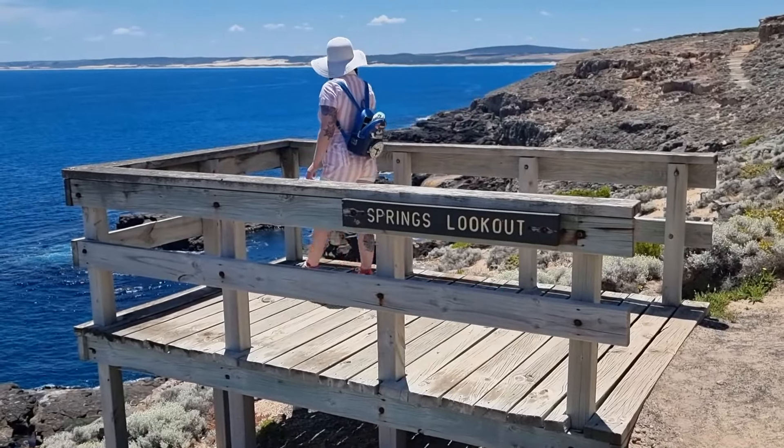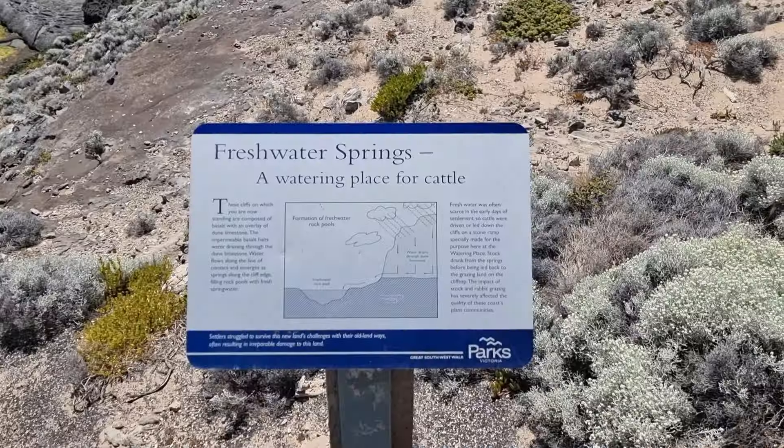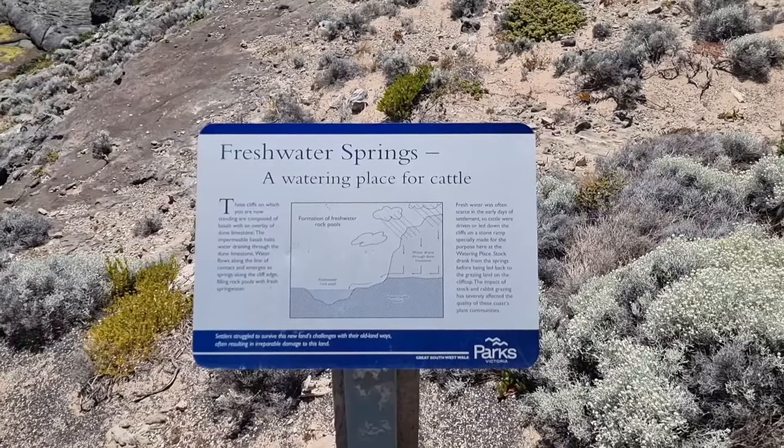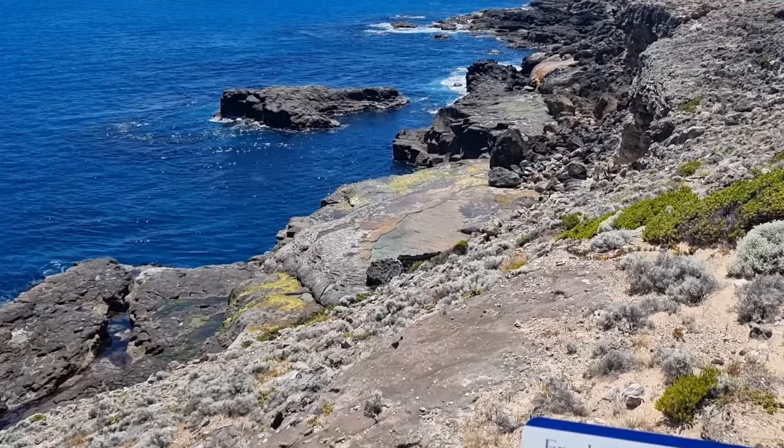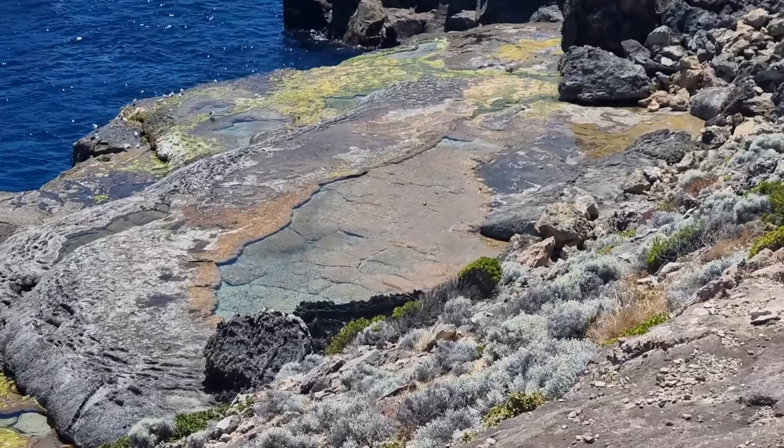Springs Lookout oversees a cliff face where water would travel through the basalt and limestone rocks, flowing through to create fresh spring water in the rock pools. Amazingly, they used to bring cattle down here to drink via stone ramps.